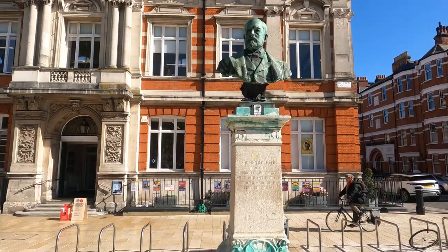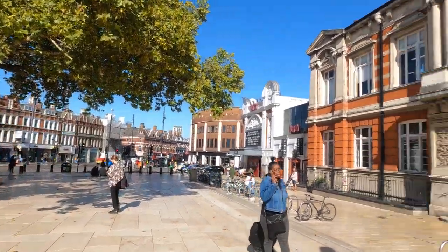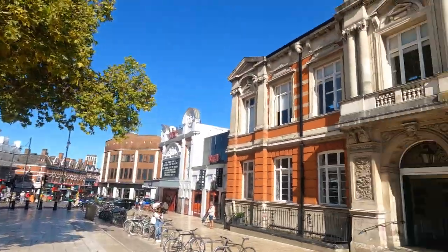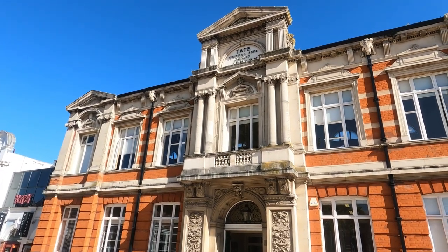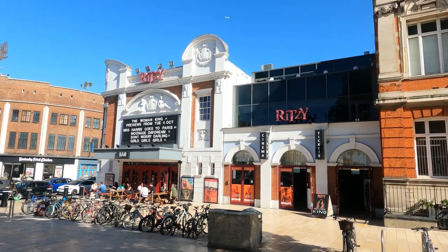Here you've got Henry Tate, the famous sugar merchant who introduced sugar cubes to Britain in 1875. You might know him better as the guy who opened the Tate Gallery in 1897, which is today the Tate Britain. He also opened this library here in Brixton.